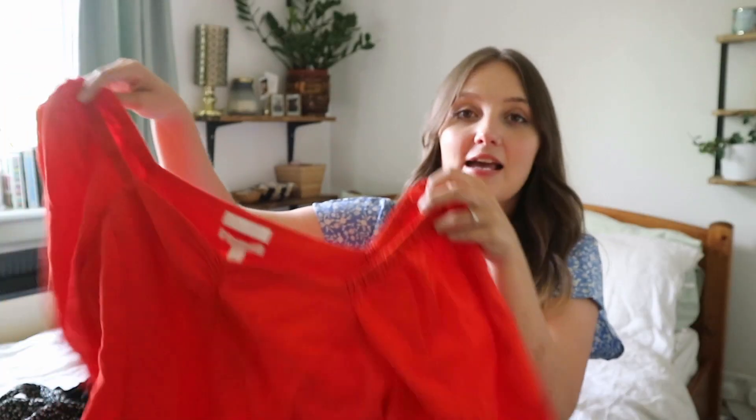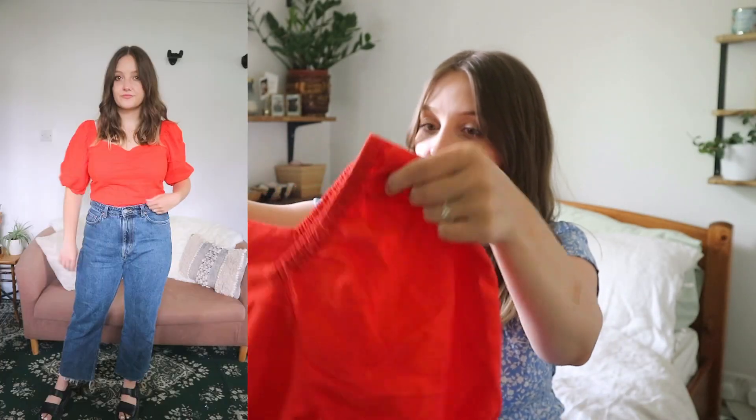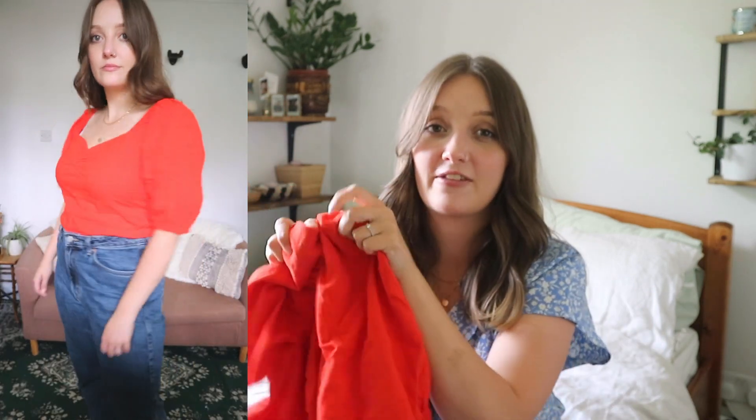So to start with, I'm going to start with this one. It's a really lovely, vibrant, bright colour top. What's the fabric on this? Half linen, half viscose. And I love linen in the summer — it's really light and breathable and a lovely fabric.